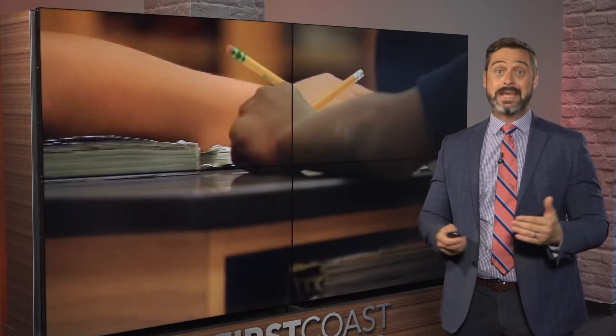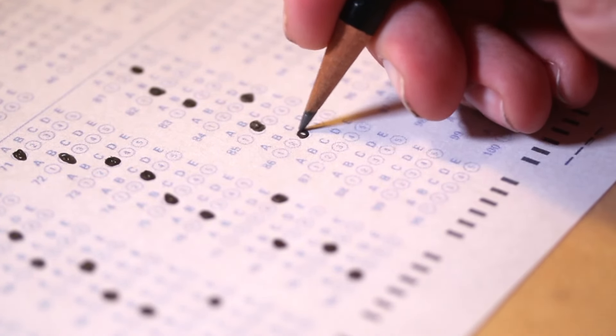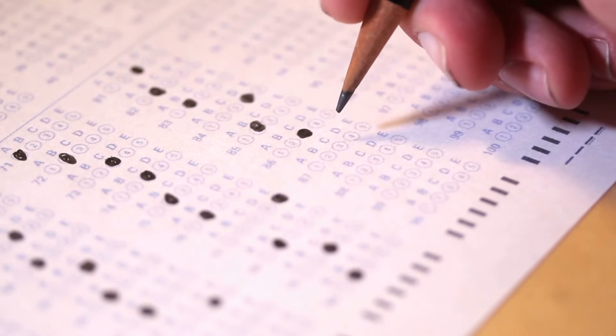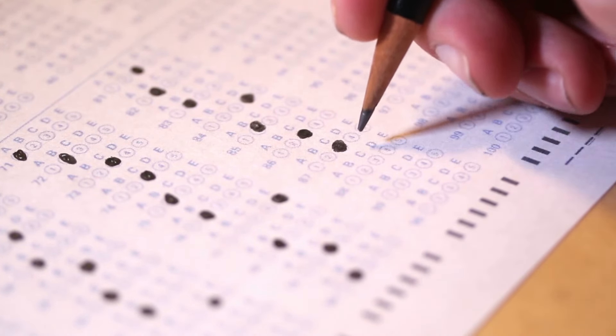That old duo will be no more. Gone are the days of the scantron sheet, like you see there, and that pencil. It is all digital now — students taking a new-looking SAT, all on computers.